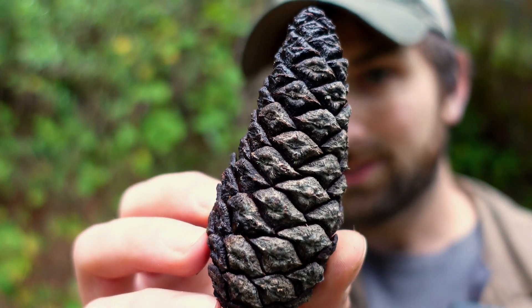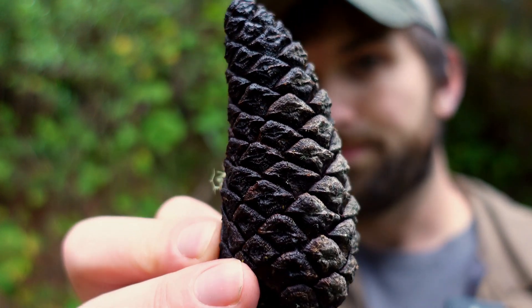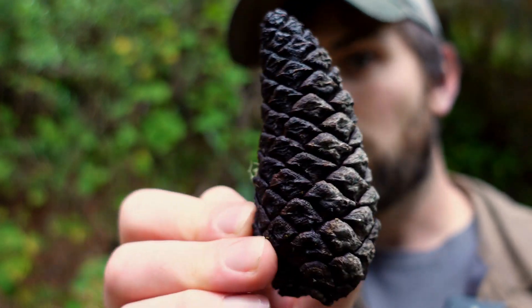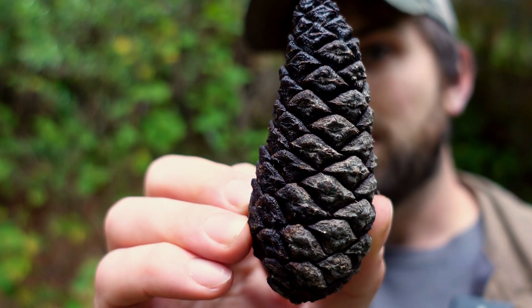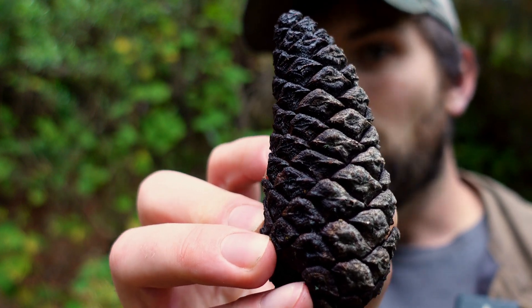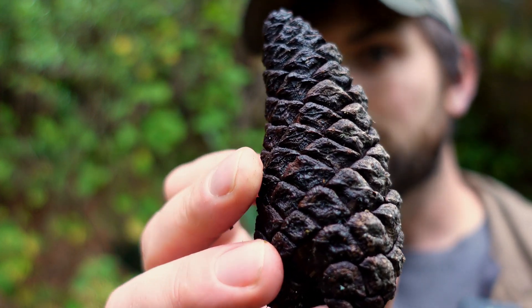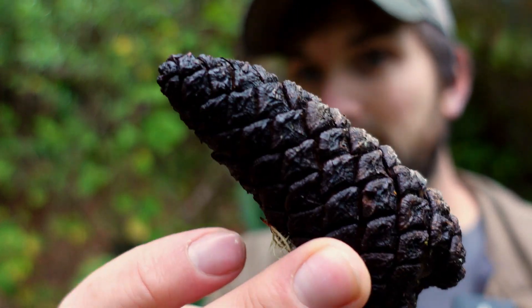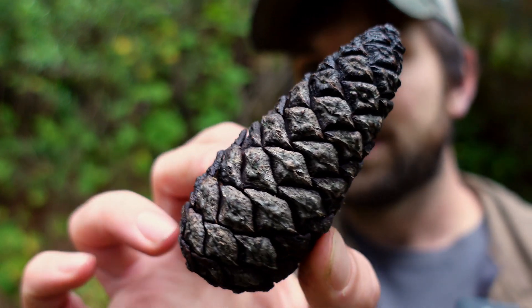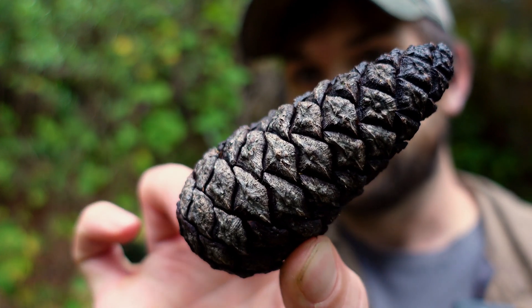Here is a serotinous cone I just picked up off the ground. This is from the species Pinus patula, and it looks quite different from a lot of the pine cones you see in the United States. White pine and red pine have open little scales and that traditional pine cone look. This one almost looks like a pine cone that hasn't opened yet — and that's because it hasn't. It is very tightly guarded, the scales are very thick, and you cannot open it easily.